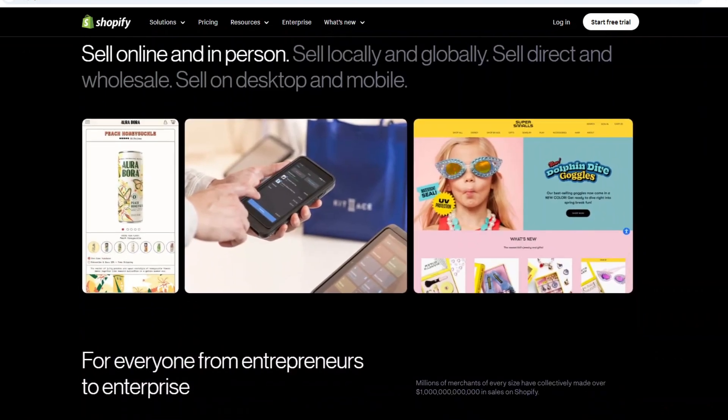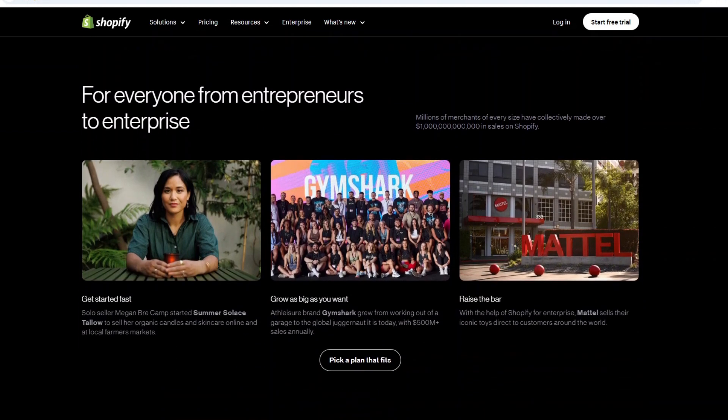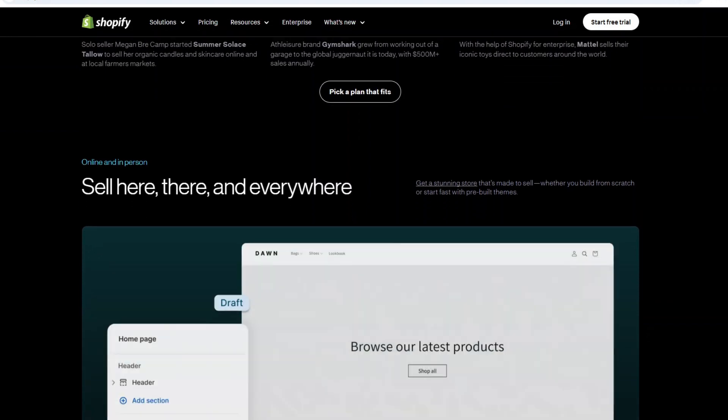Shopify is known for its user-friendly interface, making it ideal for small to medium-sized businesses that want to quickly set up an online store. It offers a wide range of themes and integrations, allowing you to customize your store without any coding knowledge.